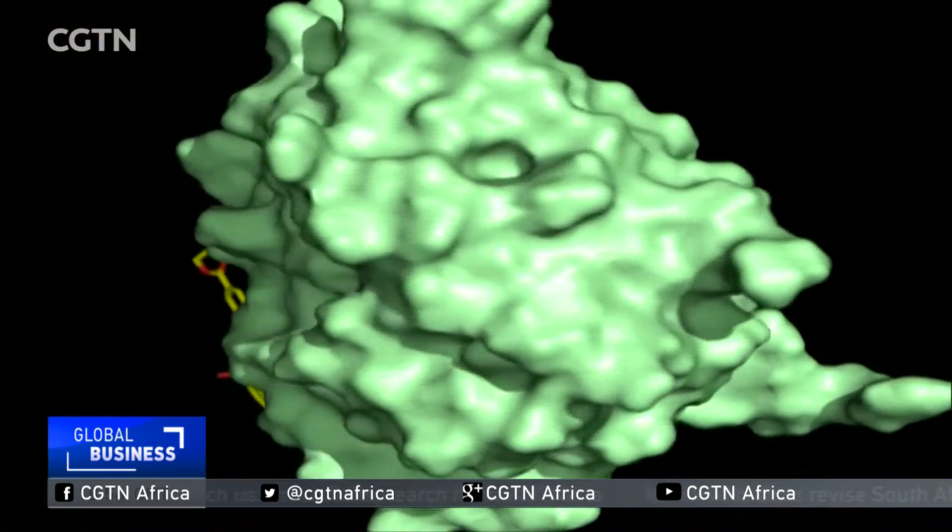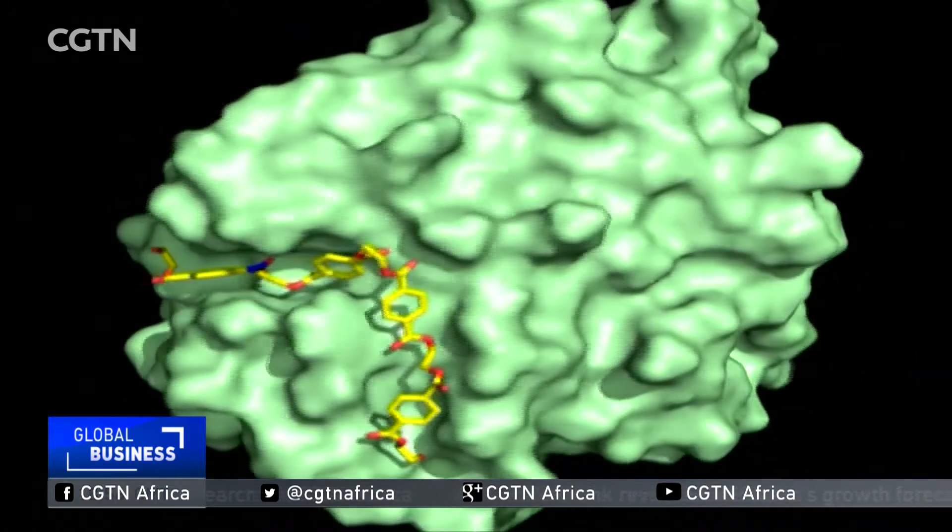We've taken that protein, that enzyme, fired incredibly powerful x-rays at it in this beamline and we've been able to see the 3D structure, every single atom, down to incredible detail.